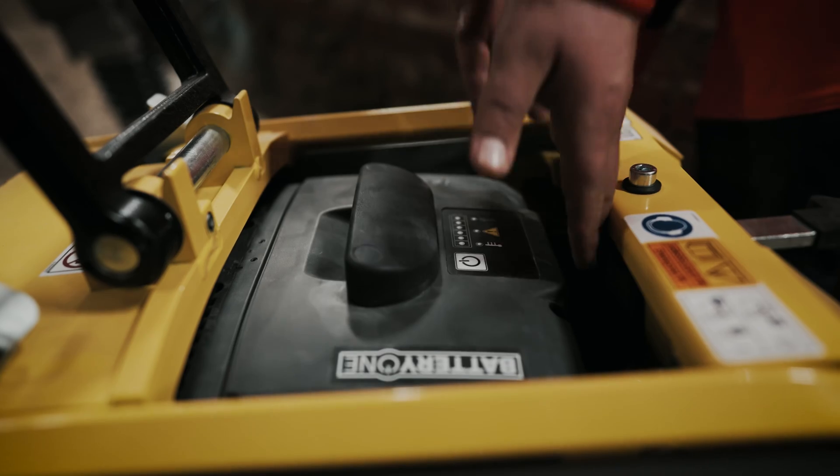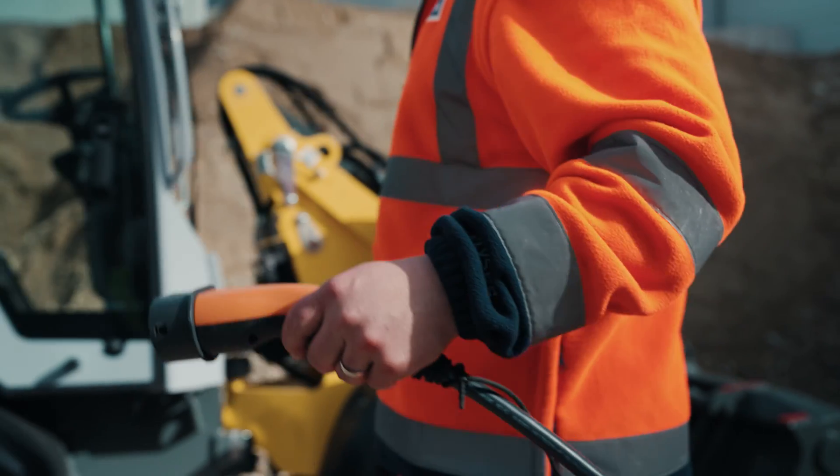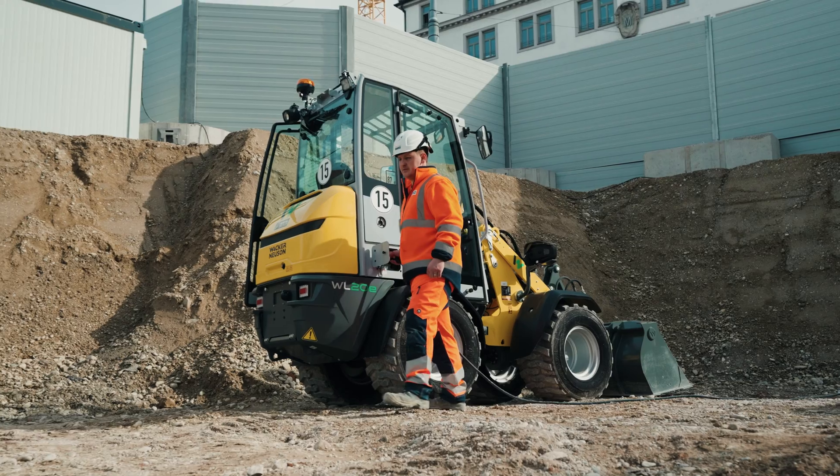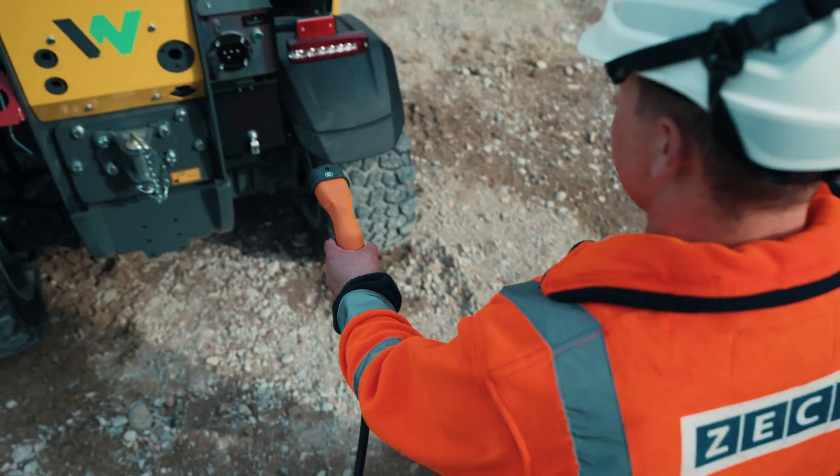The battery-powered compactors are great for long-term use on the job site — they can last a day. Refueling and recharging are basically the same thing. If you have a cable and the power supply is nearby, just plug it in and off you go.